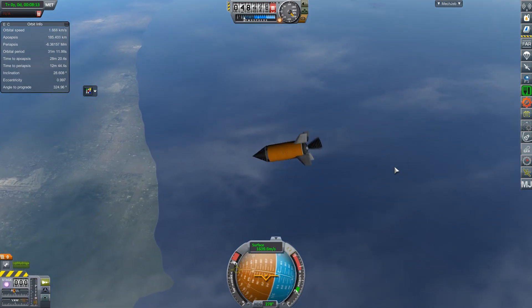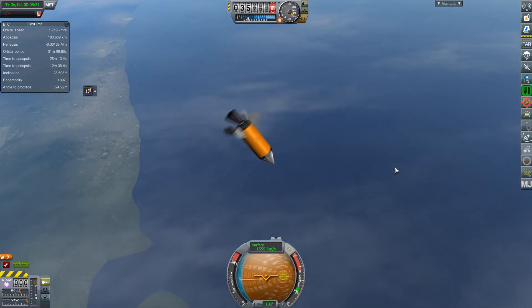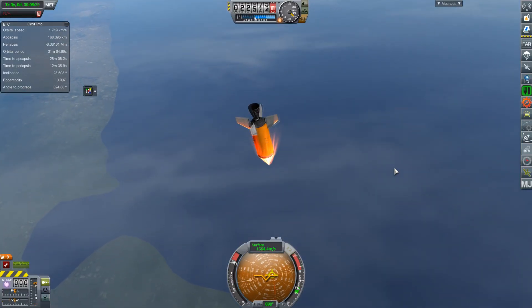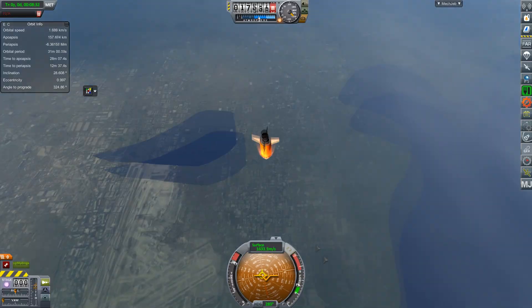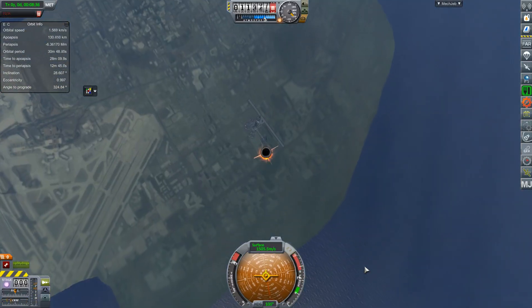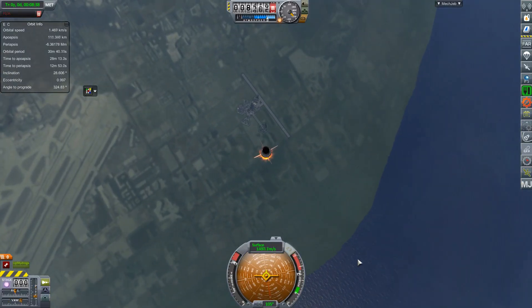The real advantage of air-launched rockets is that you can pick your launch site, pick your launch latitude, and you have much better constraints in terms of weather. But then you have this giant aircraft to maintain, so the advantages are ultimately questionable.